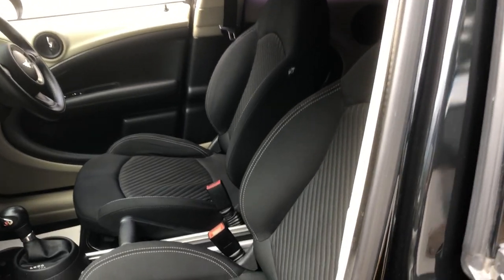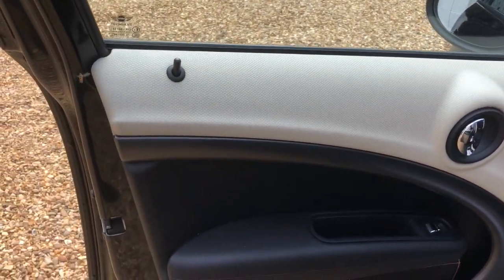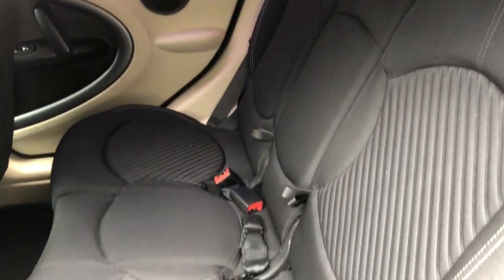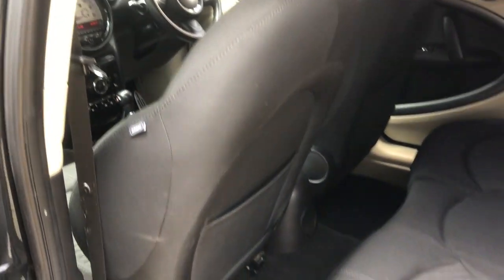Inside, the interior is all nice and clean — black top with a contrasting beige trim. Front airbags, side airbags — a nice bit of safety. Local BMW standard.